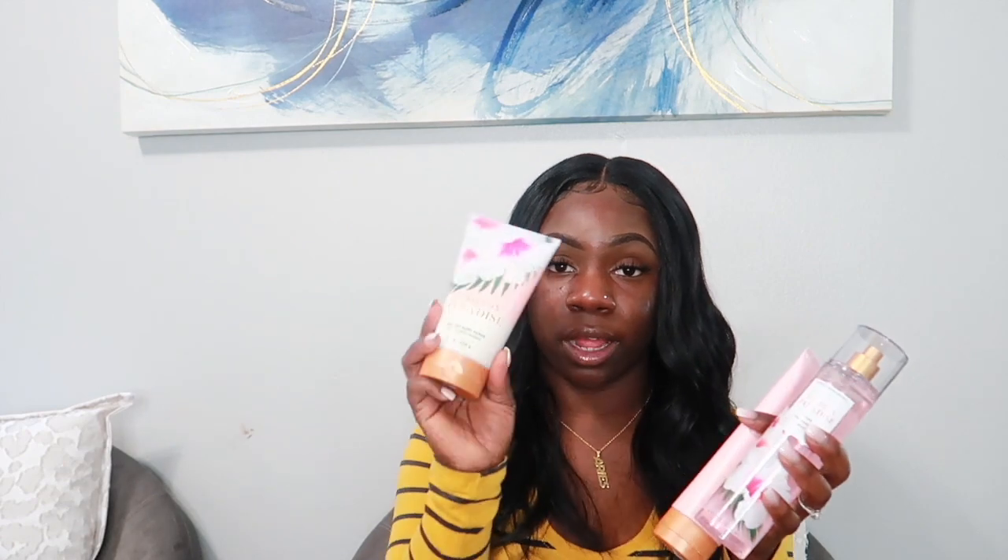Next is Hibiscus Paradise — I love this scent. I already got the shower gel in my previous hygiene video, so I'm finishing out the collection. It's such a pretty floral scent. The packaging is lovely and it has notes of pink hibiscus, juicy guava, and sun-kissed coconut. I got the cream, the spray, and the scrub. I can't wait to use everything together.